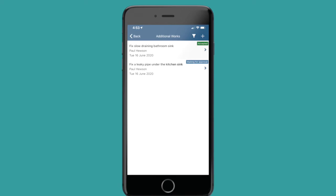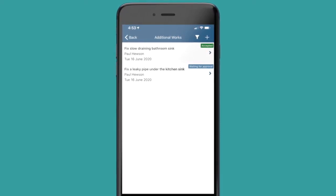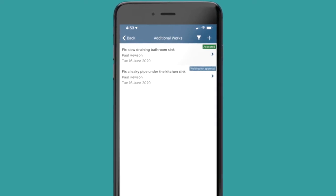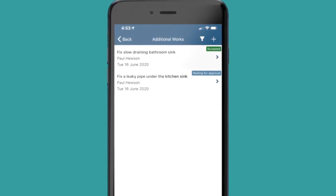Instead of simply taking each other's word as to what exactly will be done, when it will be done, and how much it will cost, it's best to get clarity. With additional works, you have the ability to add on any extra tasks to a job, but still benefit from a quote, pricing, and customer sign-off for that addition. This protects you from disputes with customers and makes it really clear for everyone involved. You could even have this additional work be paid as part of the original job's invoice, so there's no need to deal with multiple invoices and payments.